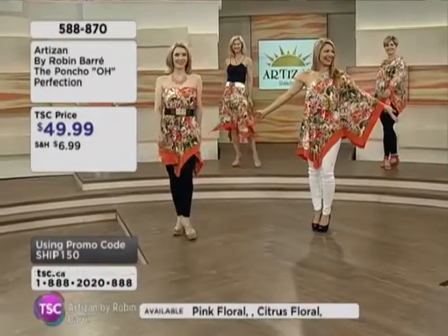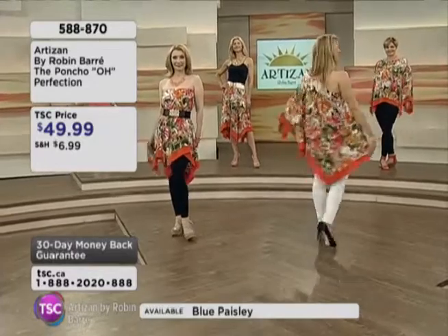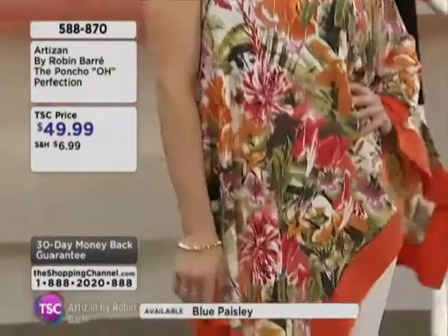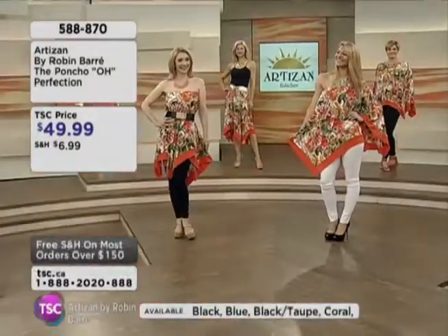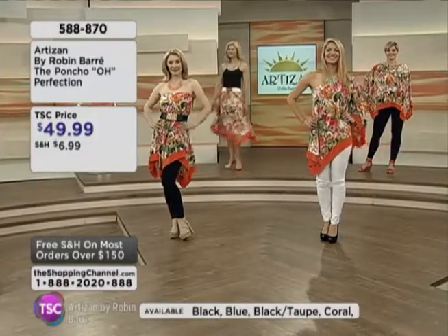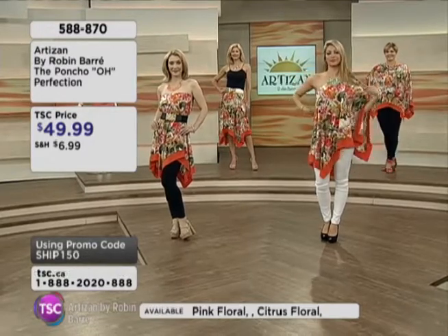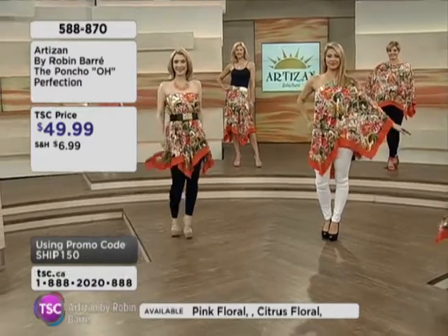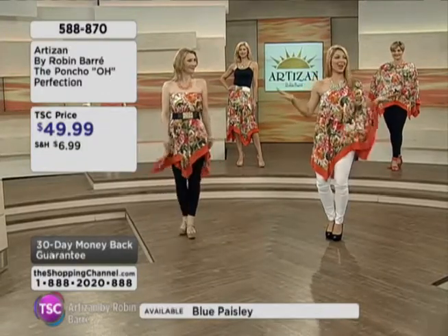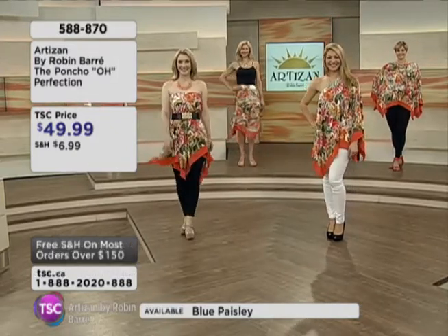Now let's talk about the poncho. This is called our Poncho Perfection because this poncho is absolutely perfect. What you're seeing right now on your screen are four gorgeous, stunning women of all ages and all sizes wearing it in a different way — it's the same garment. Katherine has it strewn over one shoulder, Kelly's wearing it as a dress, and if you were brave in the summer you could take the leggings off and have a lovely little sexy outfit.